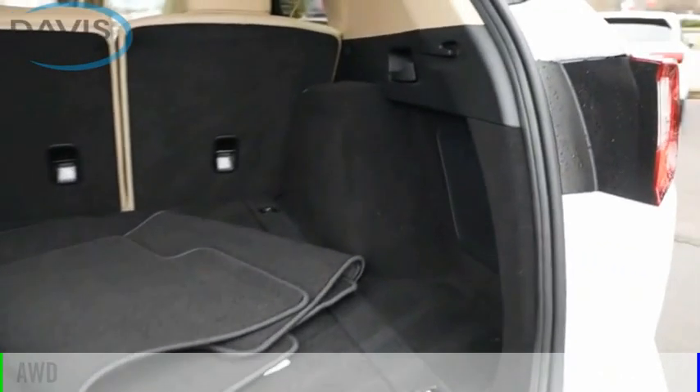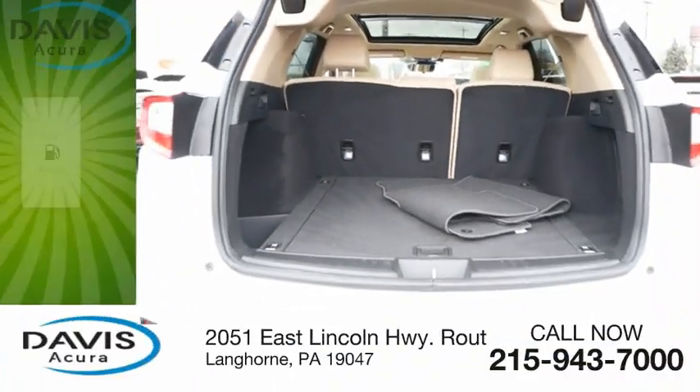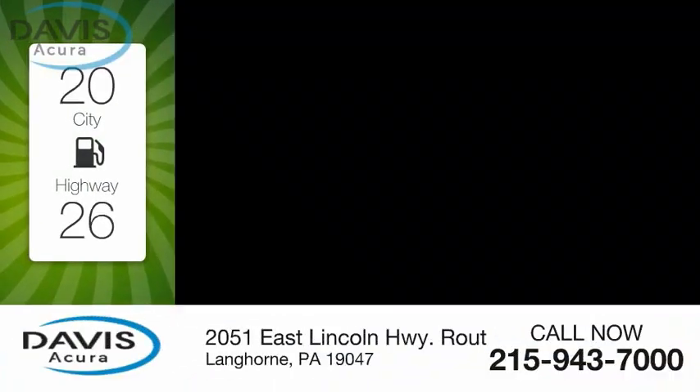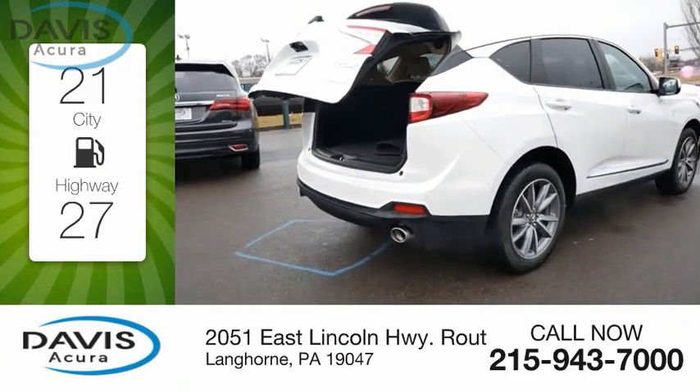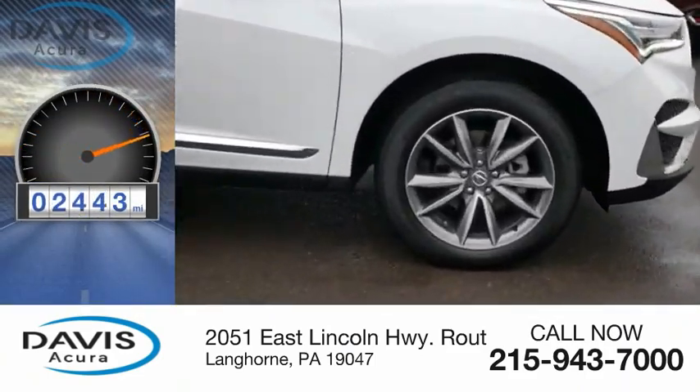This vehicle is powered by an all-wheel drive, four-cylinder, 2.0-liter engine. Great fuel efficiency saves you money by requiring fewer trips to the gas station. This vehicle has less than 3,000 miles.